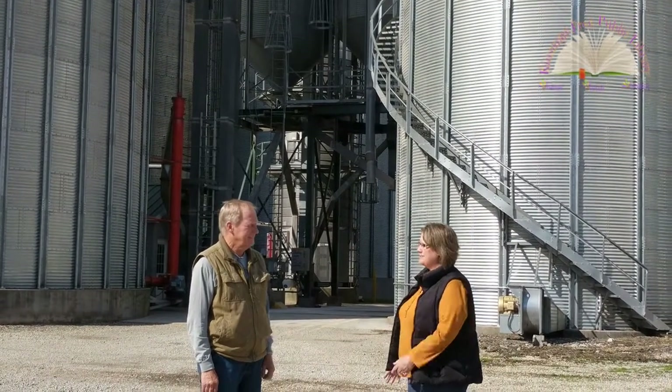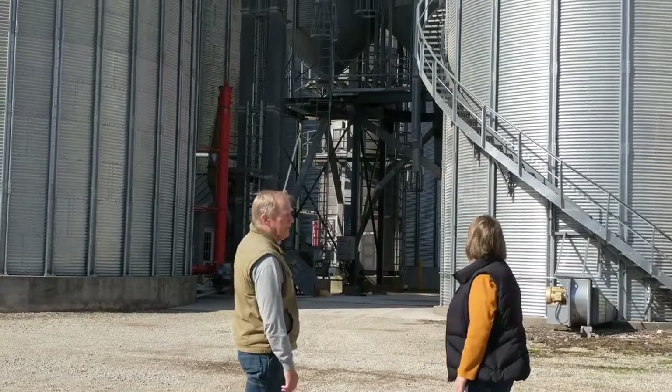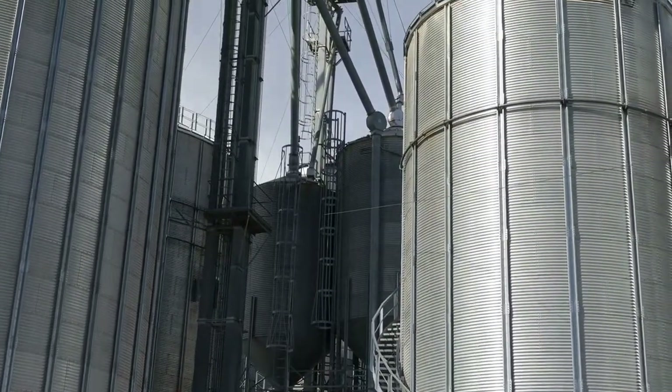We're going to talk a little bit to Mr. Thompson about what they do here. We actually raise grain — we raise corn, soybeans, wheat, and hay. The soybeans and the corn are sold and stored in these bins until we deliver it to the market. Some of the soybeans end up going to the chicken farm where they lay eggs and feed those chickens with those soybeans.